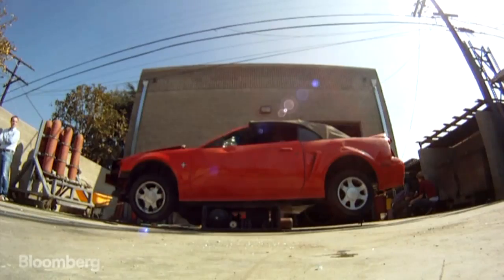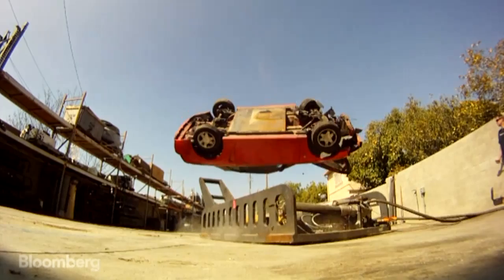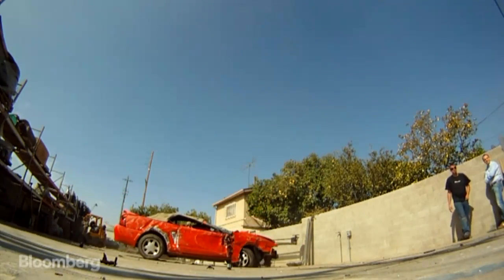Three, two, one. That's how you flip a car.